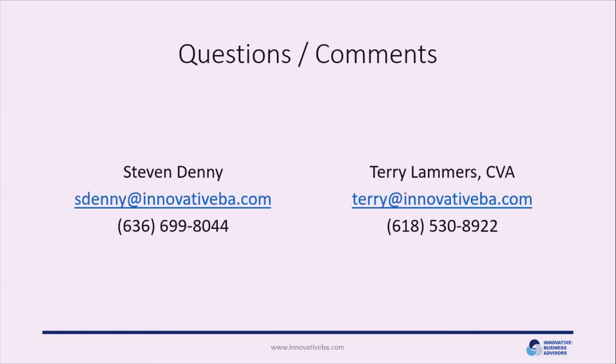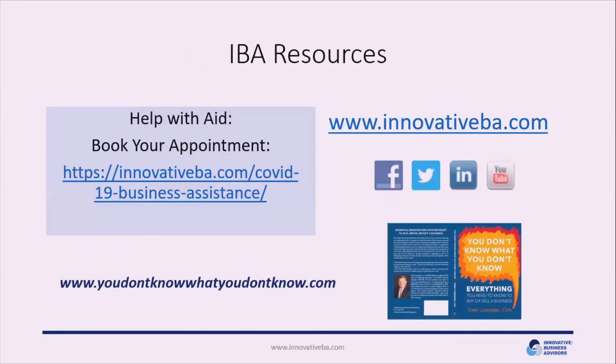If you have any questions or comments, our contact information is provided here. We're the principals of the business and are delighted to engage and answer any questions. We also invite you to visit our website, where we have various aids available, and you can book an appointment if you need help with your aid programs. Thank you for your attention today — we wish you all the best. Please go out and take advantage of all the aid programs available to you.